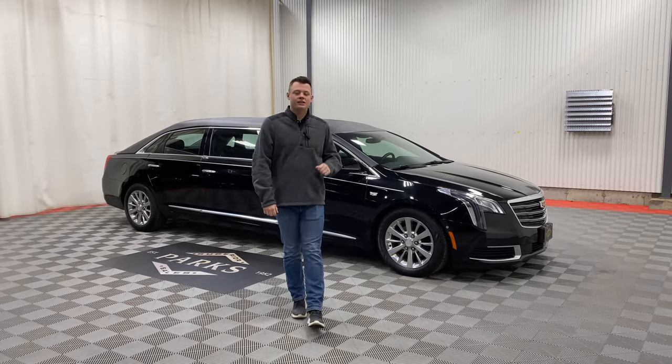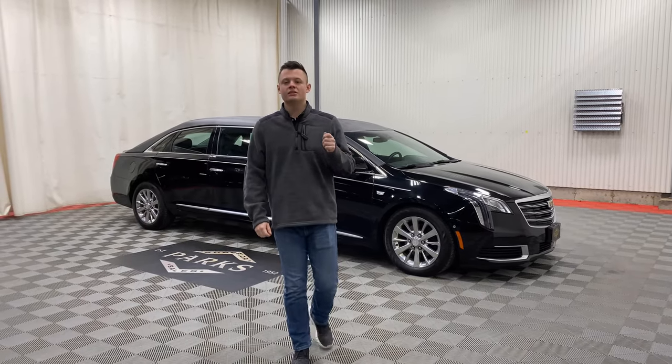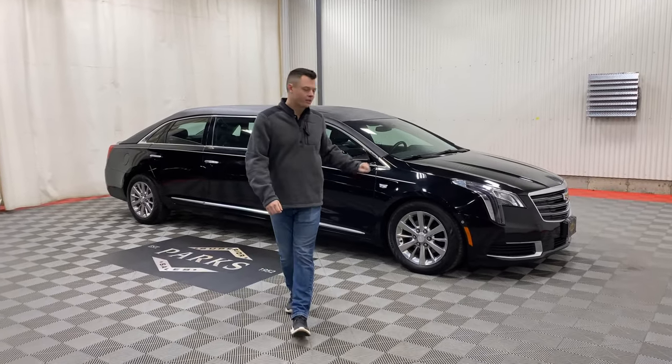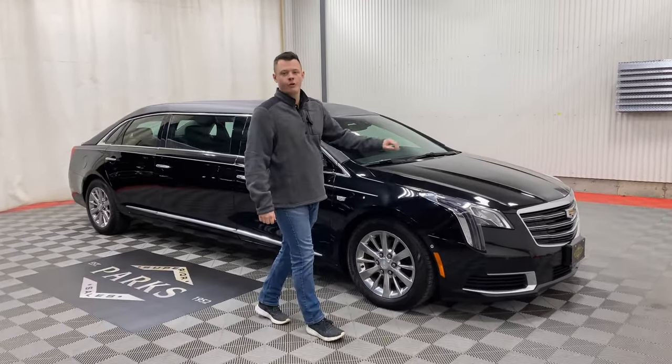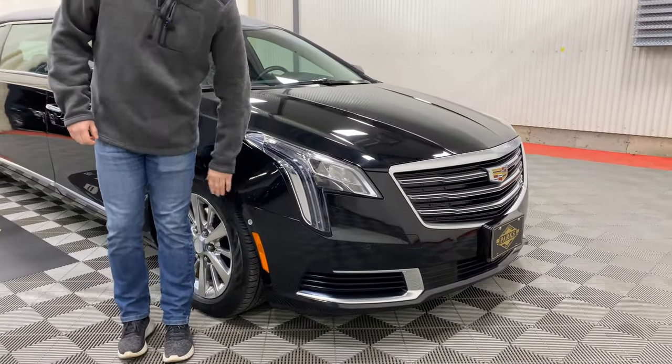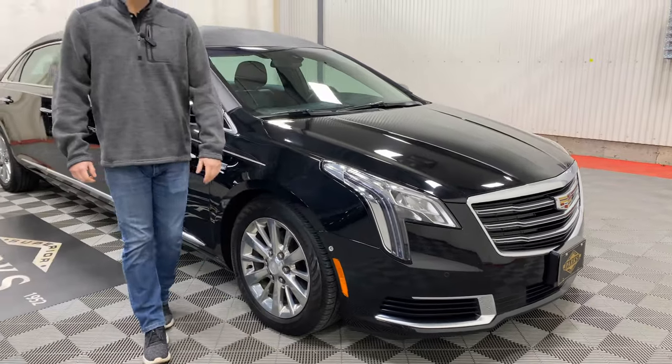Good afternoon. This is a 2019 Cadillac XTS Eagle Coach Regency six-door limousine. This vehicle is kind of unique — black with a silver stripe. It does have four-way clear strobes in the front grille, hidden behind the grille, and also fender strobes on the side, giving you some presence as you pull out into an intersection.